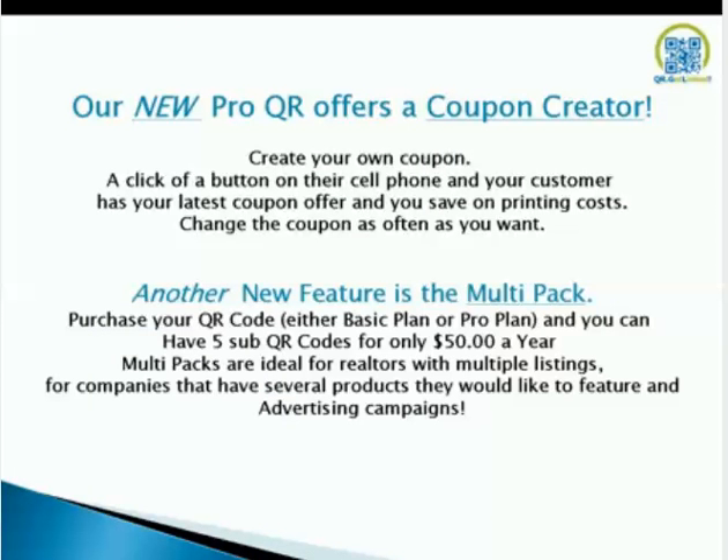Our new ProQR offers a coupon creator — a clickable button to your customer's cell phone showing your latest coupon offer, saving on print costs. Change the coupon as often as you want — make a deal of the day, or have that coupon run for a week, a month, or two months. The Multipack lets you purchase a QR code in a basic or pro plan with up to five sub-QR codes for $50 a year. Multipacks are ideal for realtors with multiple listings — if you sell a listing, you can reassign that sub-QR to another home. Companies with multiple products can also use this feature and for advertising campaigns.